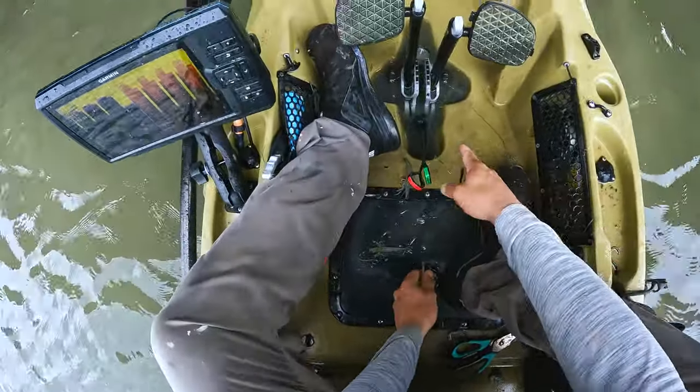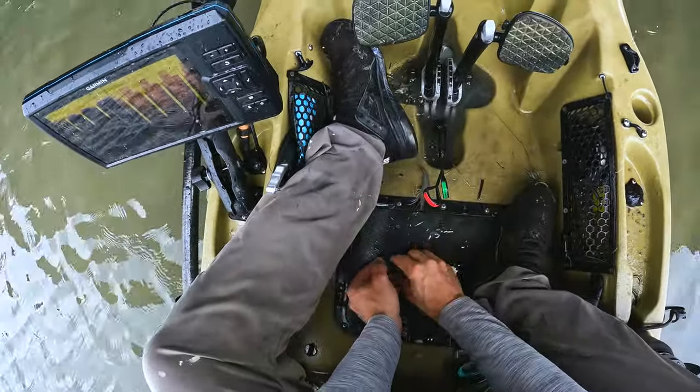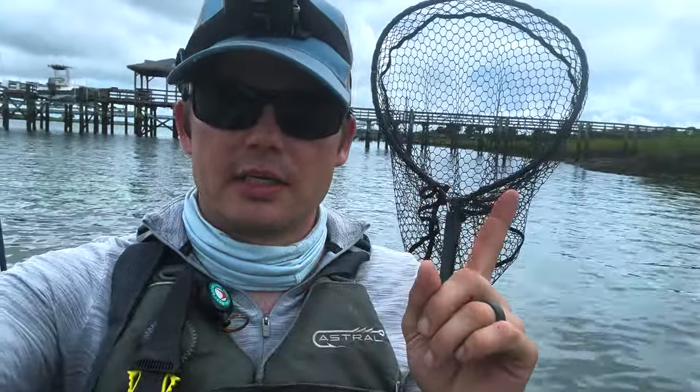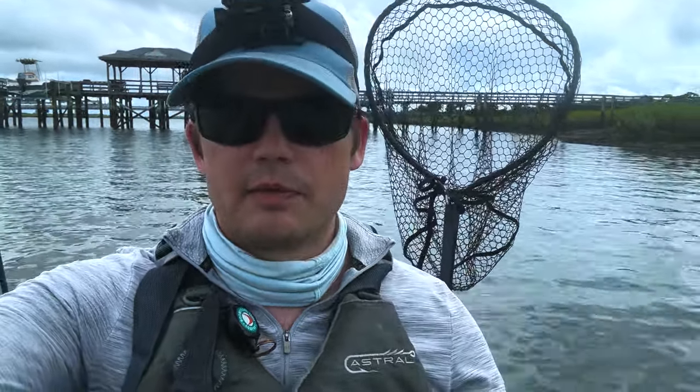I've just filled up my livewell area here with bait fish, which is not a great thing to do but I don't have a tank. I keep going between the docks to catch sheepshead, then over to try and catch redfish. Right now I'm going to go spend some time on the shoreline and see if I can catch some redfish and flounder again.